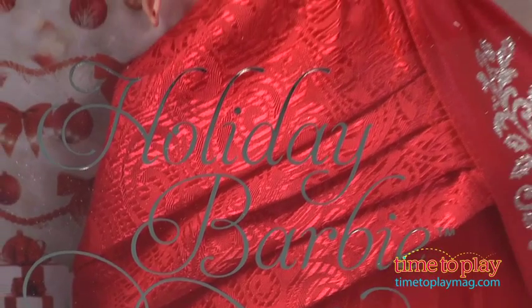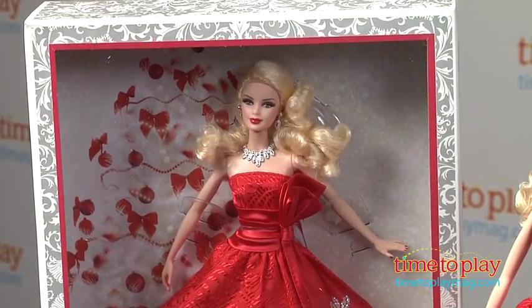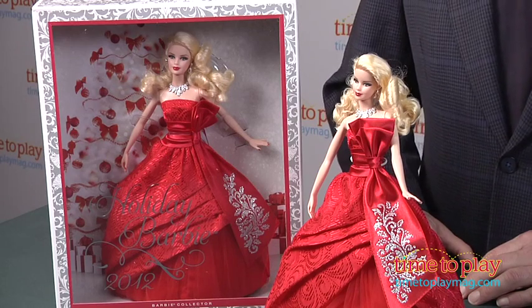Whether you open up the doll or keep it in its package, this is a stunning addition to a Holiday Barbie collection, or a great way to begin one. The Holiday Barbie is available in blonde, brunette, and African-American versions. It's part of the Pink Label Barbie collector series that's appropriate for collectors of all ages.